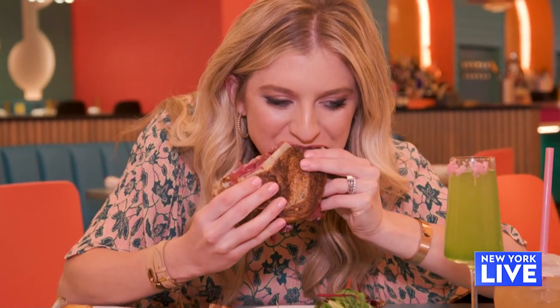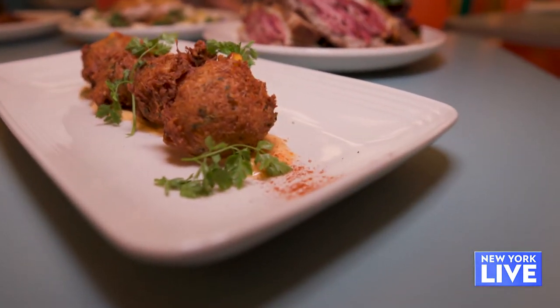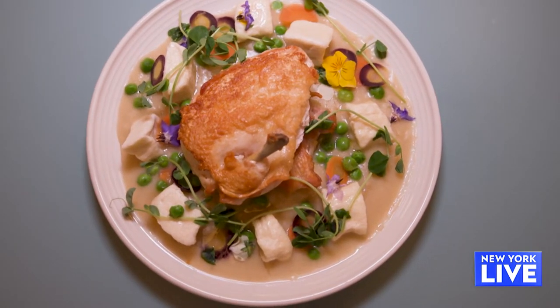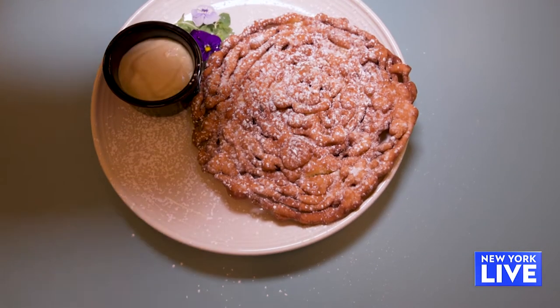We have the pastrami Reuben — you know it's good when you can taste the butter in the bread and then get into that salty goodness of the Reuben. Crab and corn beignets — the crab gives it a really nice kick. A fun take on chicken and dumplings, and a beautiful take. And a funnel cake.